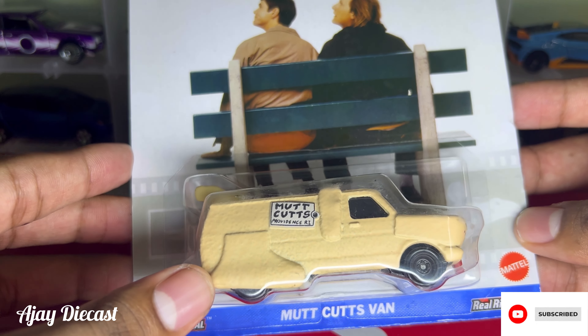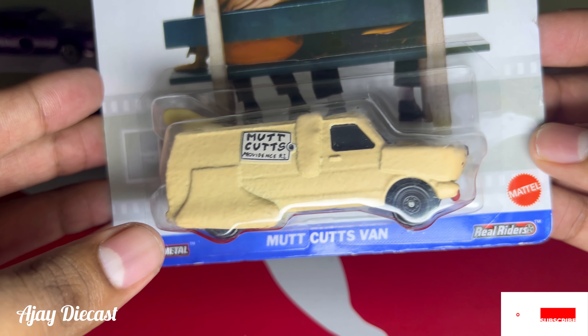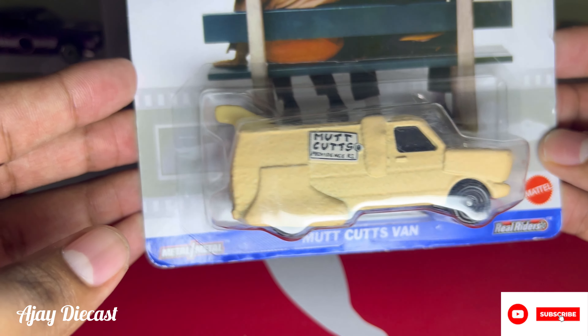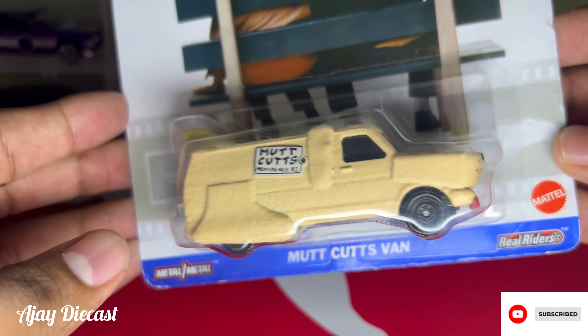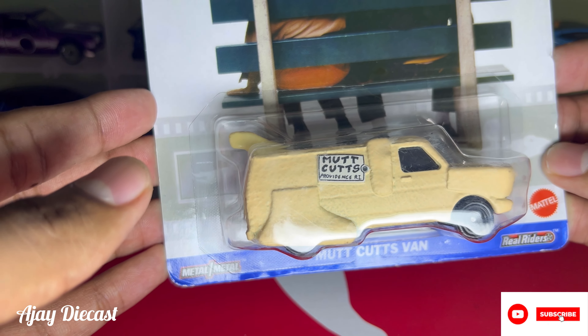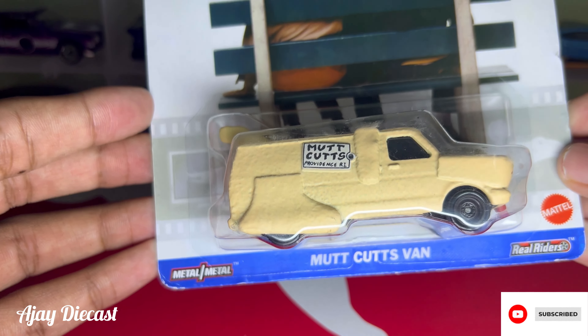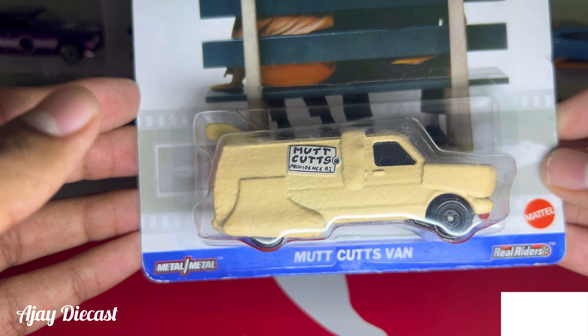So what do you all think about this Mud Cuts van? Is it a must-have for your collection? Let me know in the comments below. If you enjoyed this closer look and want to see more detailed showcases of Hot Wheels cars, don't forget to hit the like button and subscribe to my channel. Your support helps me bring more great content. Thanks for watching — I'll see you in the next video!